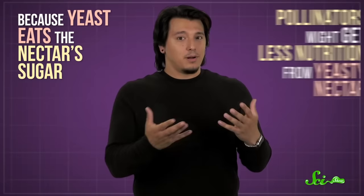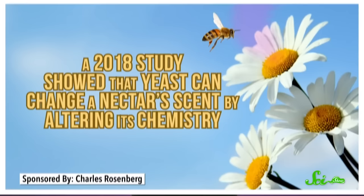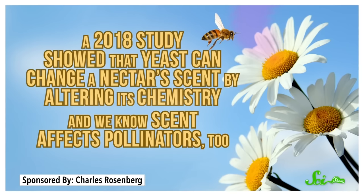Because yeast eats the nectar's sugar, pollinators might get less nutrition from yeasty nectar, so maybe they'd avoid it. Then again, a 2018 study showed that yeast can change a nectar's scent by altering its chemistry. And we know scent affects pollinators too. There are a lot of variables. So in 2019, a group in Belgium set out to get a better understanding of the role yeast actually plays in the pollinator-plant relationship.